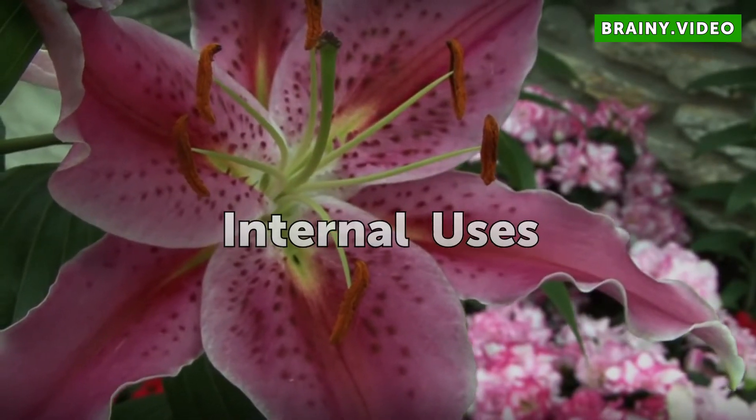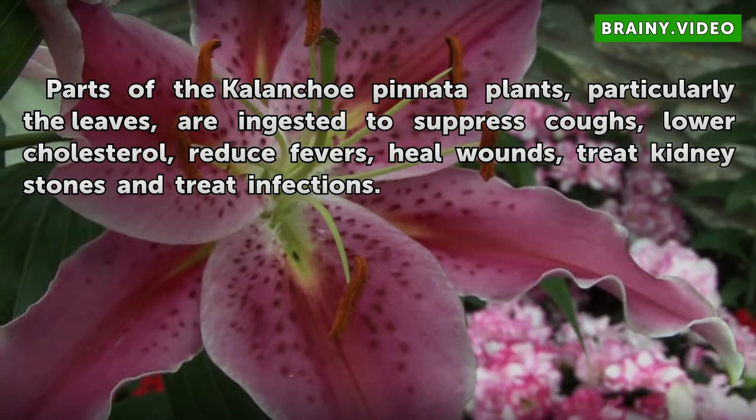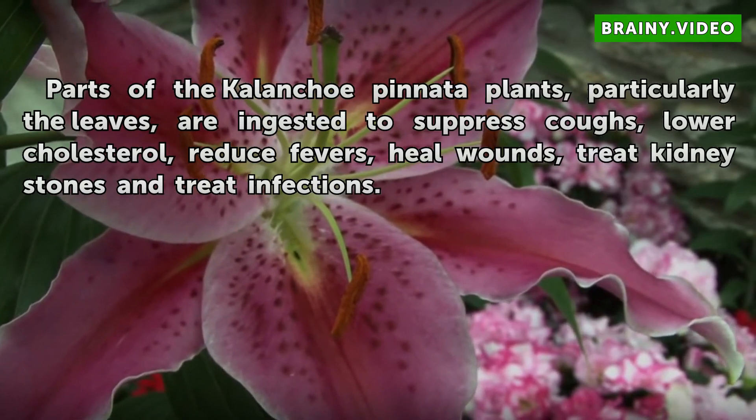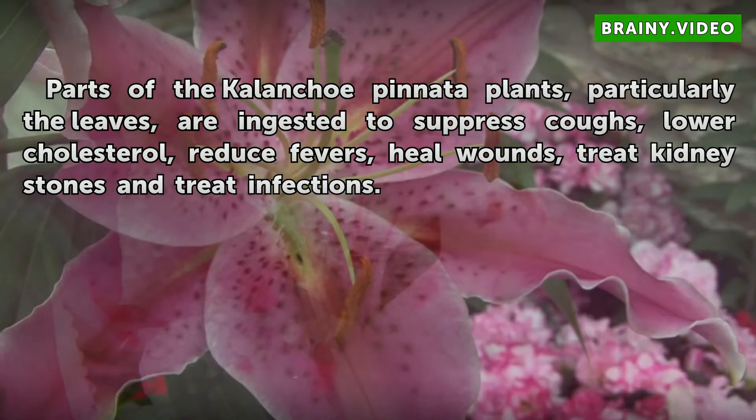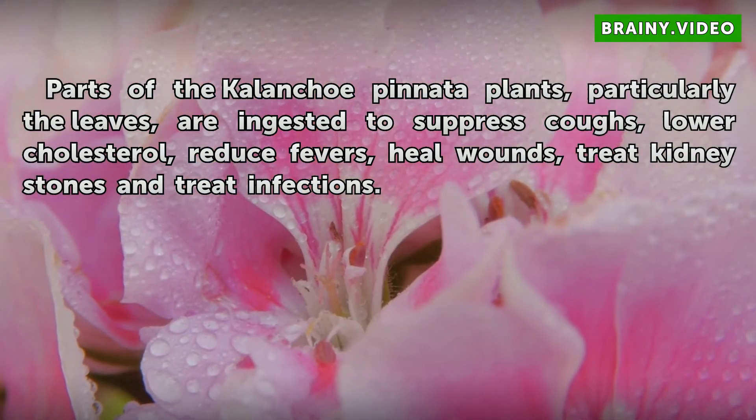Internal uses: Parts of the Kalanchoe pinnata plant, particularly the leaves, are ingested to suppress coughs, lower cholesterol, reduce fevers, heal wounds, treat kidney stones, and treat infections.